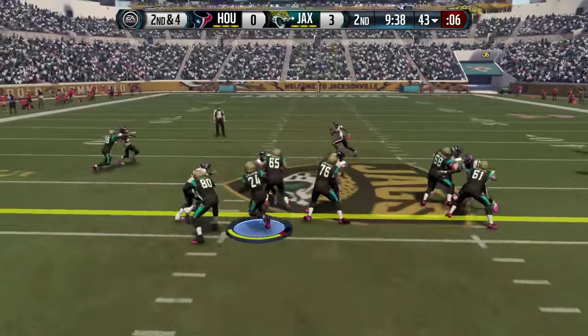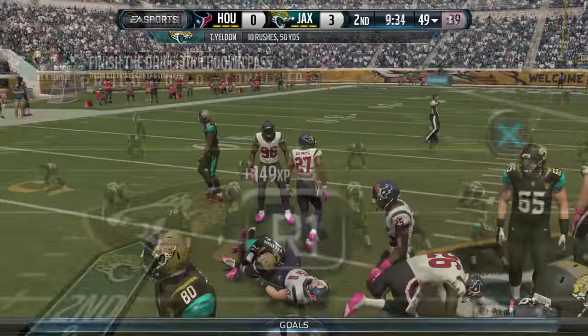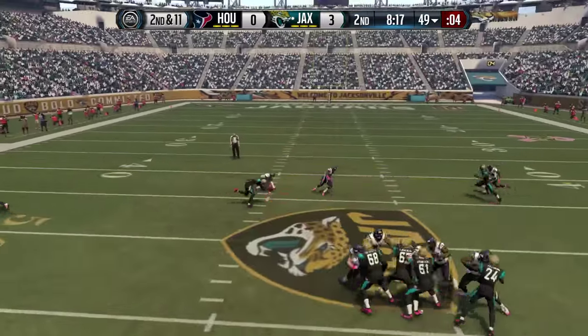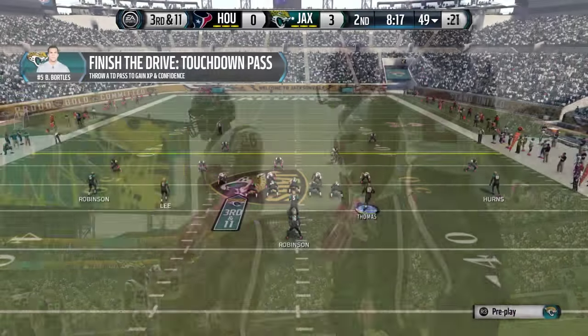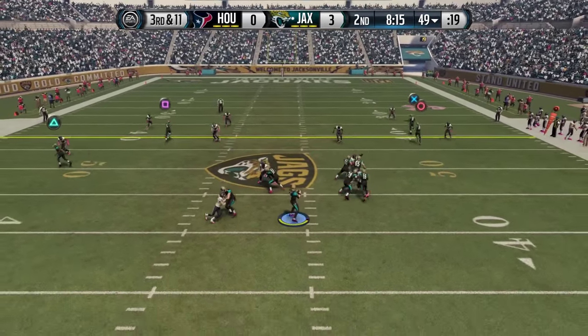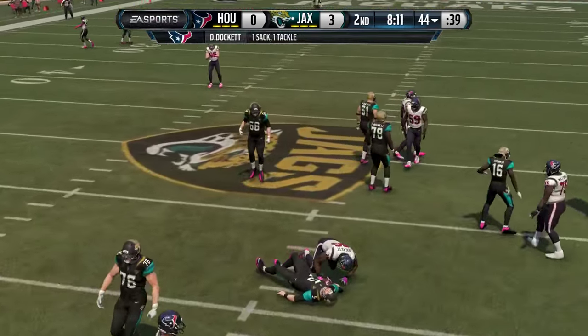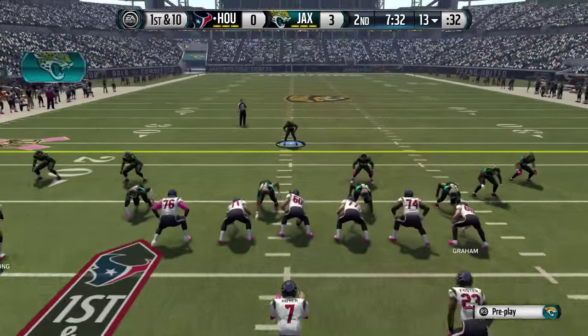At the 43-yard line, 9:40 to go in the half, and TJ Yeldon gives the Jaguars another first down — they're nearing midfield. Aurelius Ben checks into the game, Texans blitz, and Bortles throws a pass in the dirt in front of Allen Hearns. These short throws over the middle are giving Bortles some trouble. Third and 11 — Thomas motions into the slot, and Bortles does not like his looks downfield and he's sacked by Darnell Dockett. The Texans get a stop.